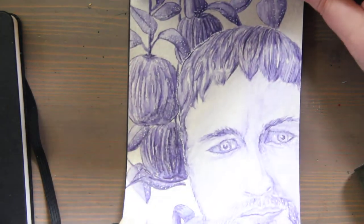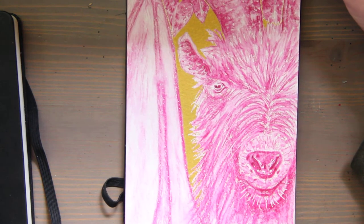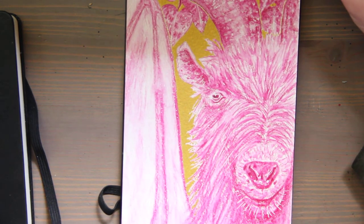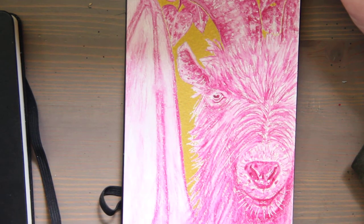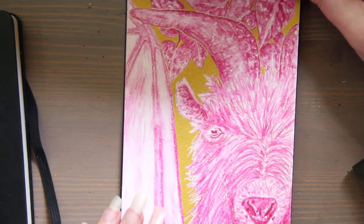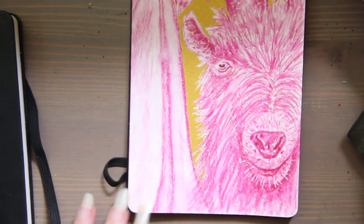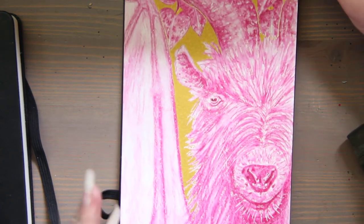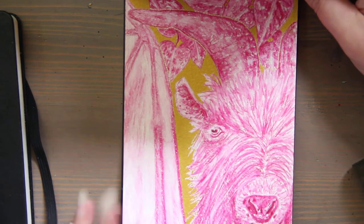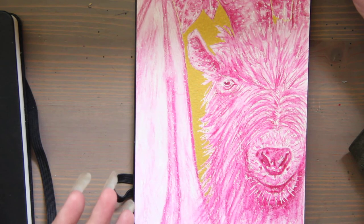Moleskine also has a charity — the Moleskine Foundation, which is a nonprofit. They deliver unconventional programs to help unlock creative skills in youth and communities that are considered underprivileged or having trouble financially. I will link the Moleskine Foundation and their annual report if that is something you might be interested in.